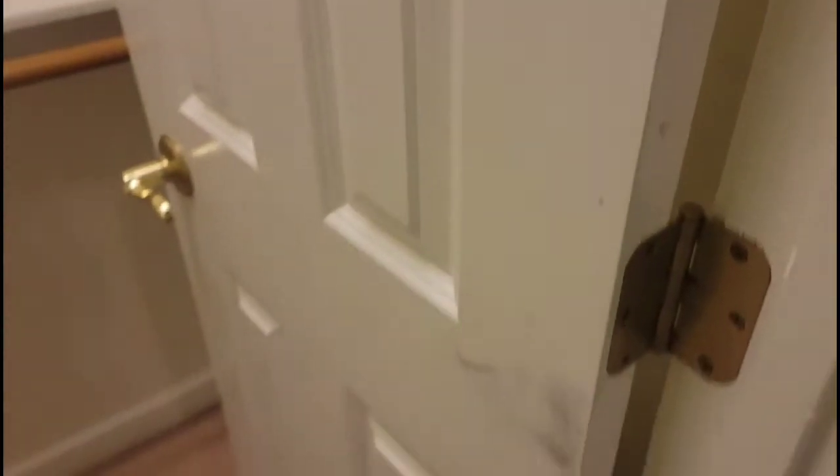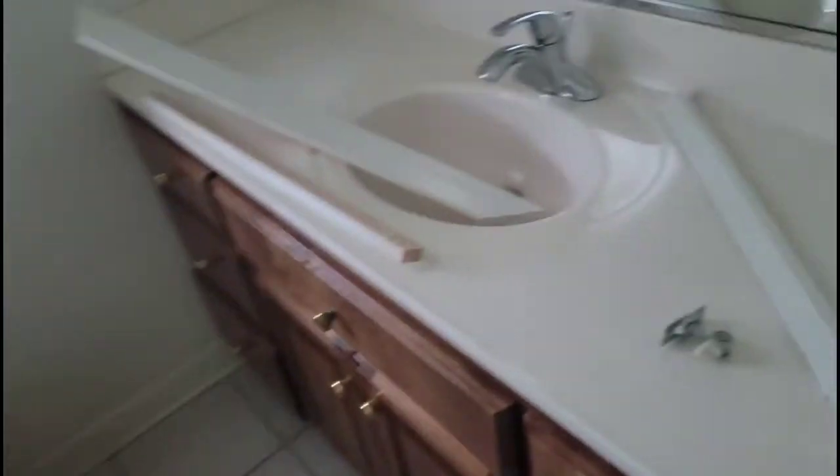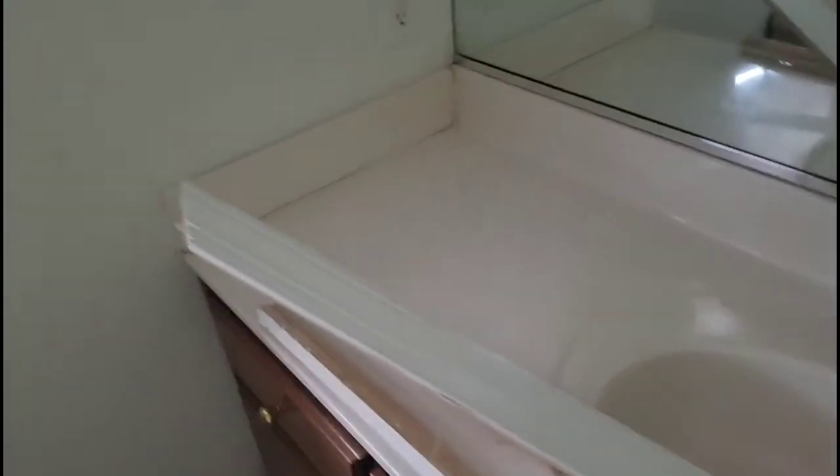We've got some damage in this closet — going to fix it, paint all these shelves back nice and clean and white. Got to clean the doors up, the doors are really bad. Got a pocket door here I'm working on right now — the pocket door fell off. Got to clean it up, get it hung, put it back together. This is the trim to it.